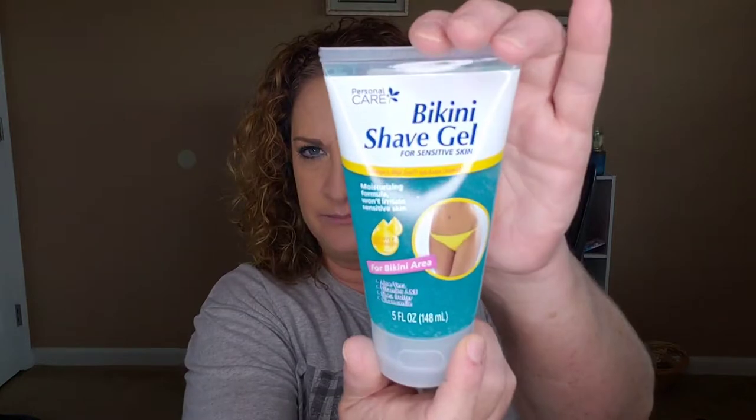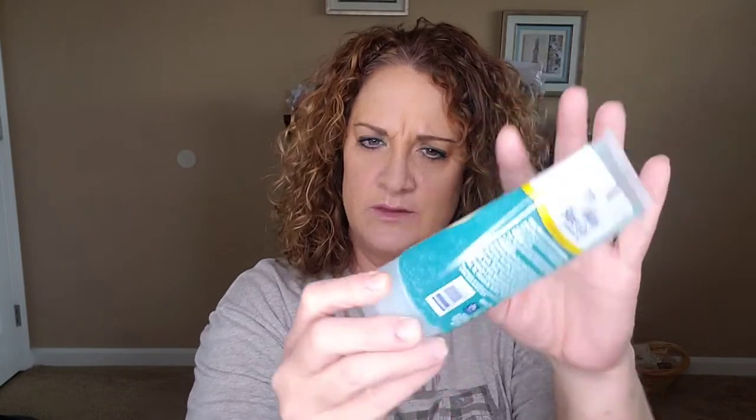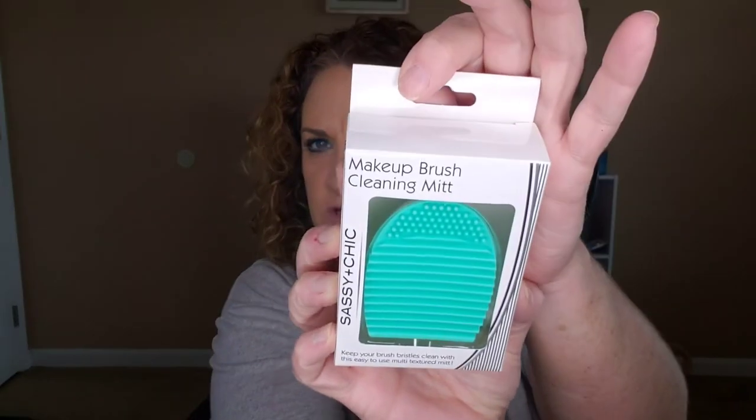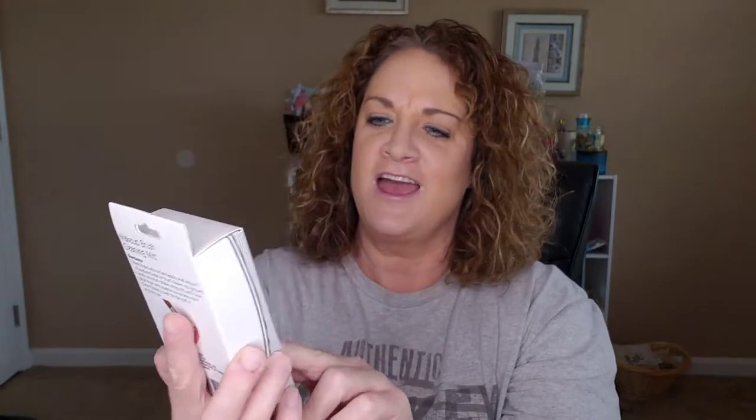I saw this and thought, let's give this a try since it's summertime — it's a bikini shave gel by the brand Personal Care for your bikini area. It's a blue gel and it does have a nice seal on it. I've never seen this before. And I also never seen this — it's a little makeup brush cleaning mitt by Sassy and Chic. You insert your fingers into it and just clean your brushes very quickly and go.